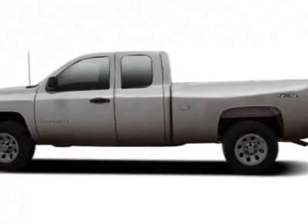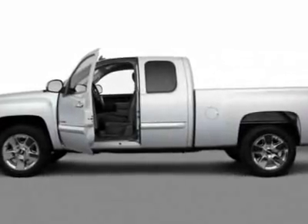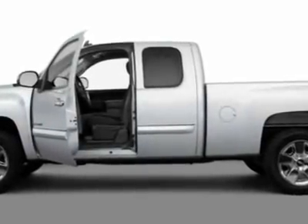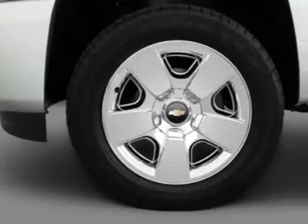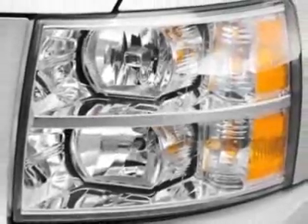Come take a look at this new 2011 Chevrolet Silverado 1500. For your protection, this vehicle has a full factory warranty. This vehicle gets 13 miles per gallon in the city and 18 on the highway.